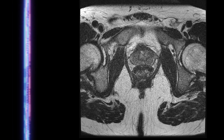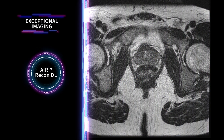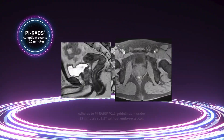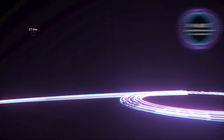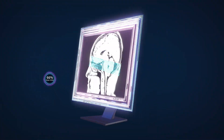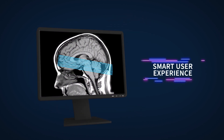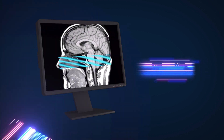Air Recon DL, our deep learning based reconstruction software, enables clearer images in less time. Advanced applications such as PI-RADS examinations can be completed in just 15 minutes, as well as CT-like bone contrast with Osteo. AirX and AirTouch, our automated intelligent solutions, will also optimize workflow as they guide you to make the best decisions.